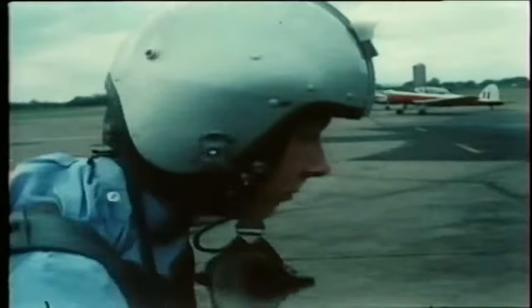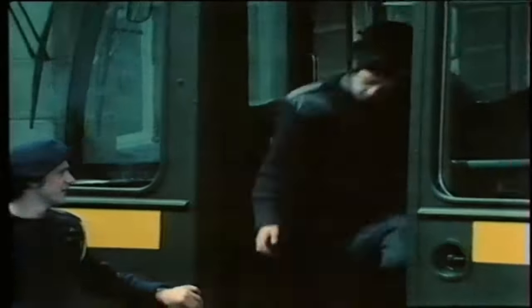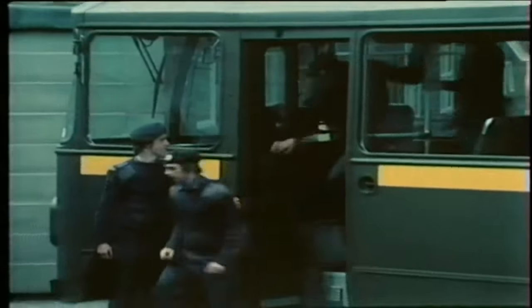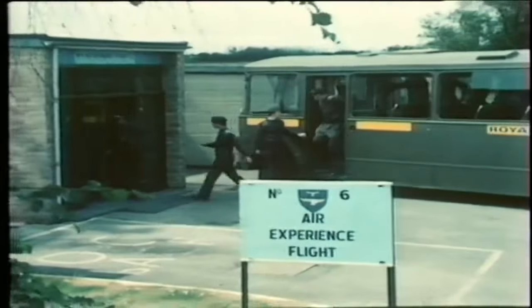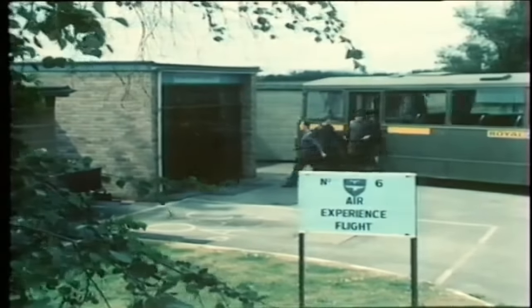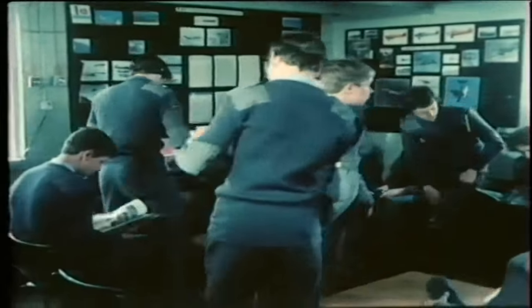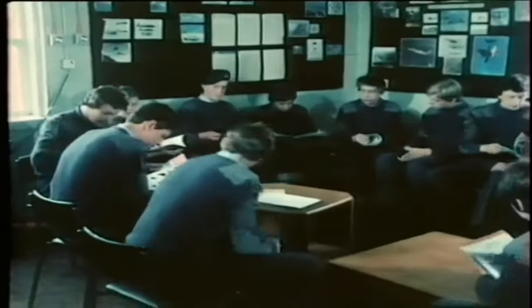The Royal Air Force has been organising air experience flights since 1958, and every year some 30,000 ATC and CCF cadets have the thrill and excitement of actually flying an aircraft from one of the 13 AEF stations. Before making a flight, there are various points that cadets must learn for their own safety and for the safety of the pilot and the aeroplane.